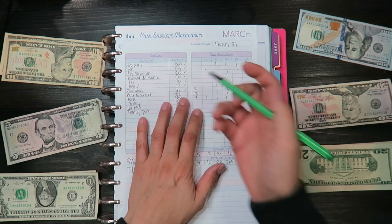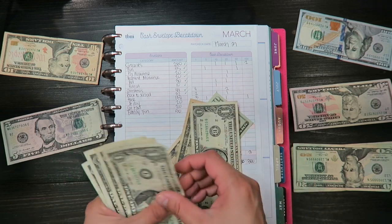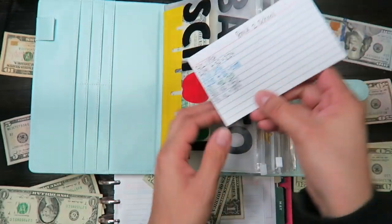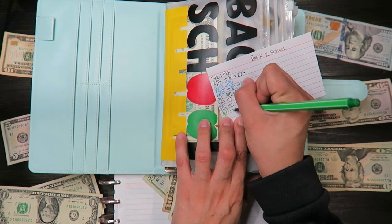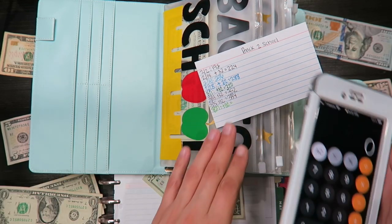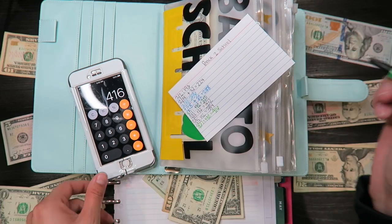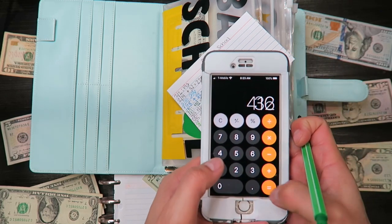The next one is back to school and it's $32 — twenty, thirty, thirty-one, thirty-two. For back to school I currently have $384, so $384 plus $32 gives me a total of $416. Let me double-check: $384 plus $32 — yes, $416. Perfect.